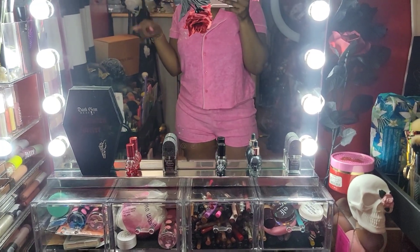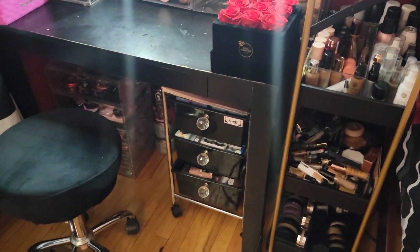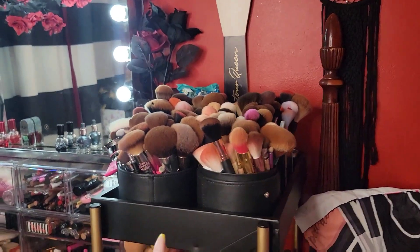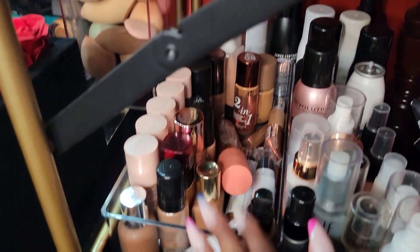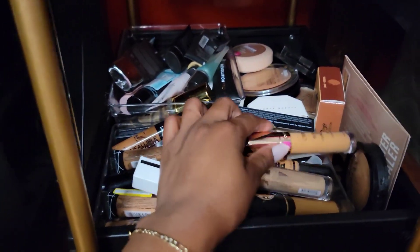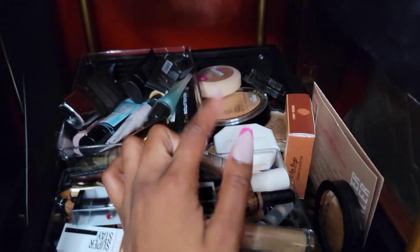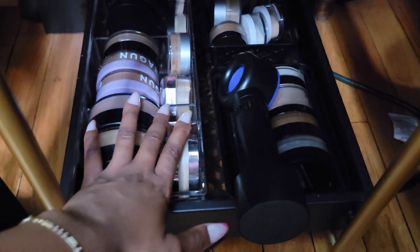Let me give you guys a quick tour of my vanity. Just an overall look — you guys have seen it like this before. This little system that I got is new, I just picked this up from Ross — that's much better, you can see everything. Up here I just have makeup brushes and some random stuff. At the bottom I have all of my foundations in this container, then all of my setting sprays, and down here I have all of my concealers which we're going to go through and declutter. Those are all of my primers back there and then those are my face powders.